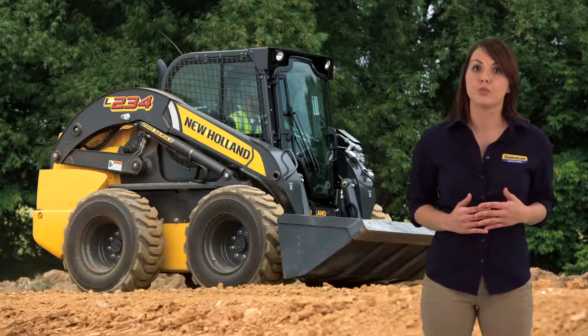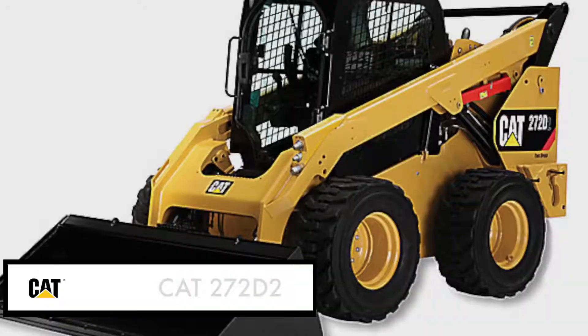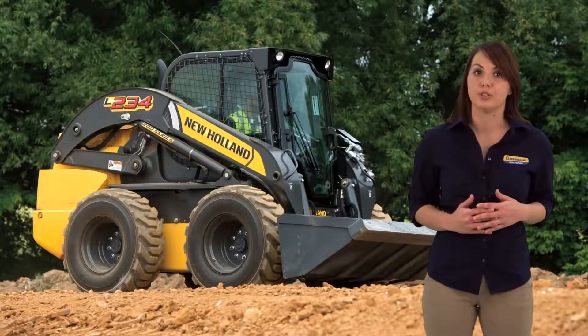The L234 is designed to compete directly with Bobcat's S770 and the Cat 272D2. Let's take a closer look at the L234.